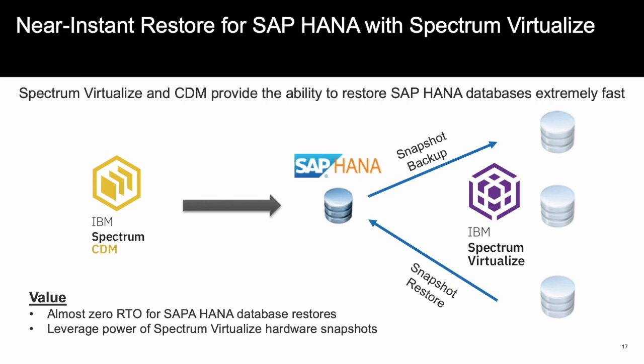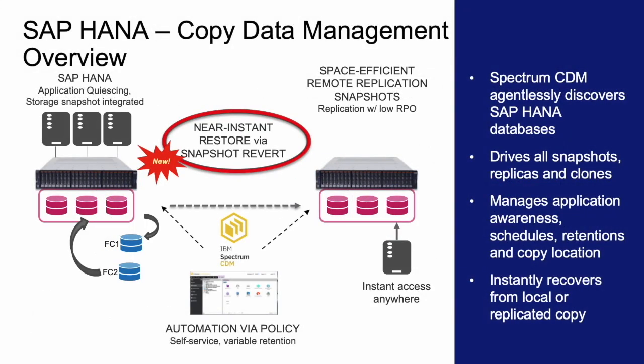Spectrum CDM works in conjunction with Spectrum Virtualize and can provide near-zero recovery time objectives for SAP HANA, helping keep businesses up and running faster than ever before. Spectrum CDM can agentlessly discover SAP HANA databases, and the Spectrum CDM catalog can let you know what is and isn't protected, making sure no data gets left behind. Spectrum CDM can create all the application-consistent and crash-consistent snapshots needed for the application, schedule these snaps, and provide the right retention. When a recovery or reuse is needed, Spectrum CDM can recall the data needed in near-zero time to ensure the application is up and running and you are back in production or able to start development projects quickly.